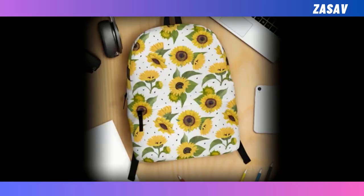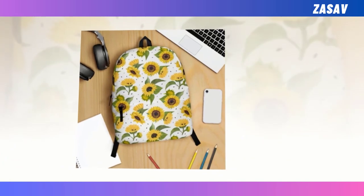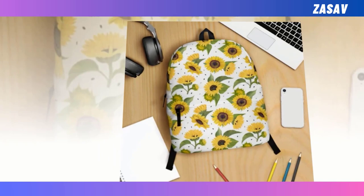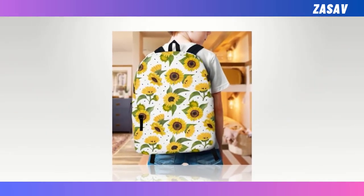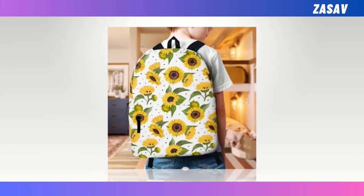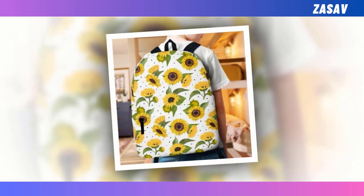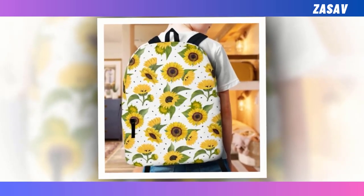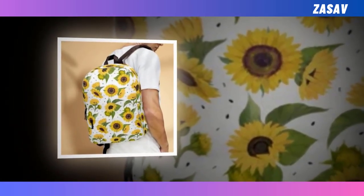Introducing the Sunflower Bloom Backpack, a perfect fusion of practicality and style tailored for sunflower enthusiasts. Our backpack eliminates the need for compromise between functionality and fashion. Boasting an extra large capacity and multiple compartments, it accommodates your laptop, keyboard, wallet, and more. Crafted from durable, ventilated, high-quality polyester fabric, it guarantees longevity and ensures moisture wicking to protect you from overheating.